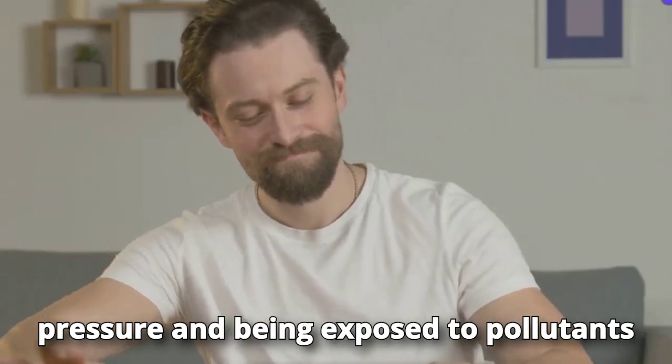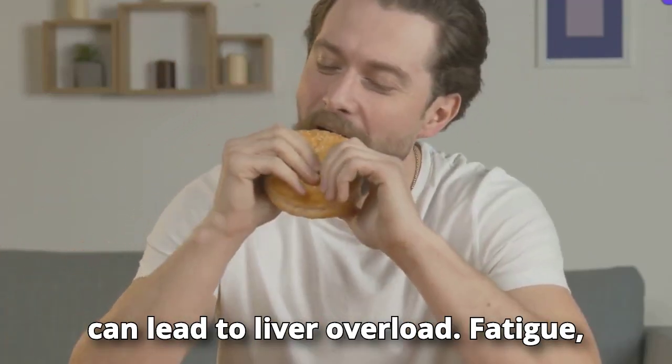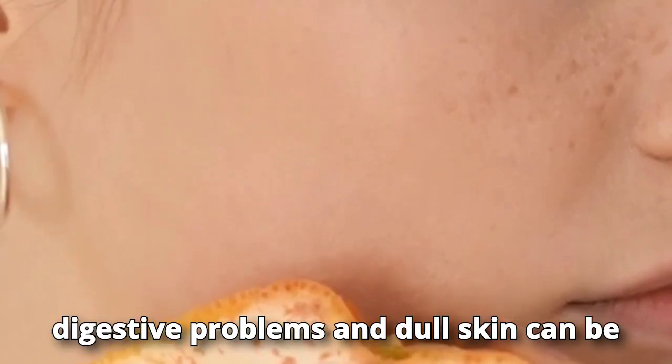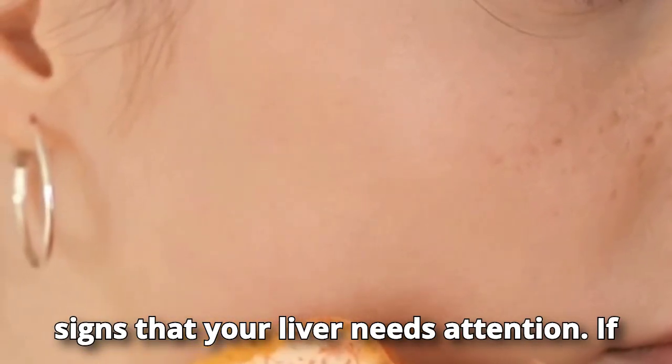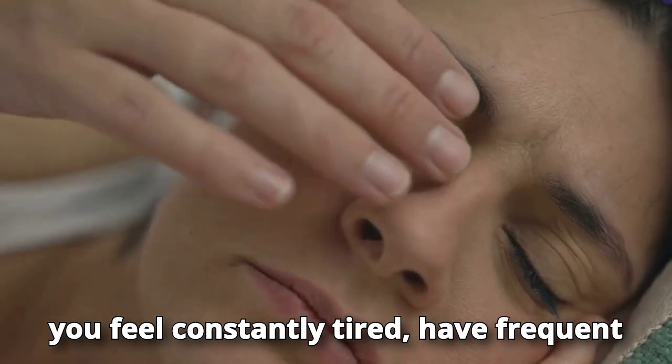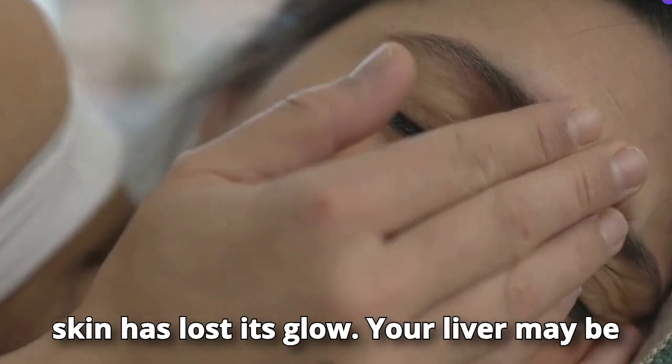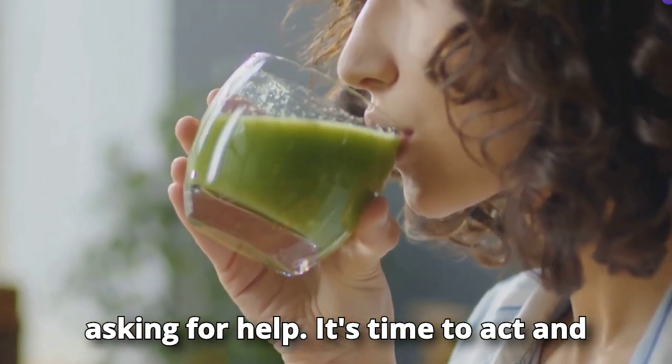Eating foods high in fat and sugar, living under constant pressure, and being exposed to pollutants can lead to liver overload. Fatigue, digestive problems, and dull skin can be signs that your liver needs attention. If you feel constantly tired, have frequent stomach discomfort, or notice your skin has lost its glow, your liver may be asking for help.